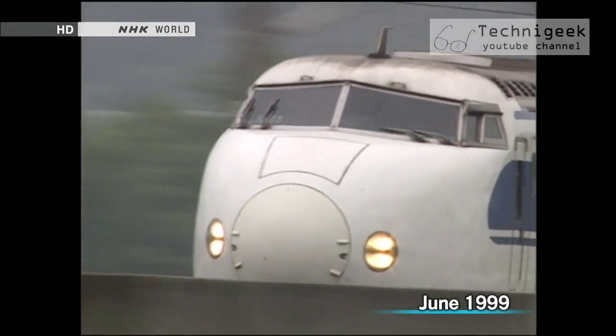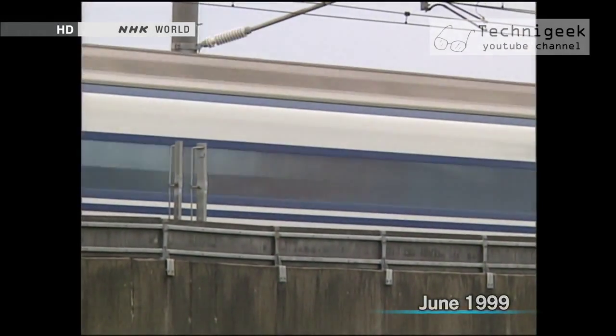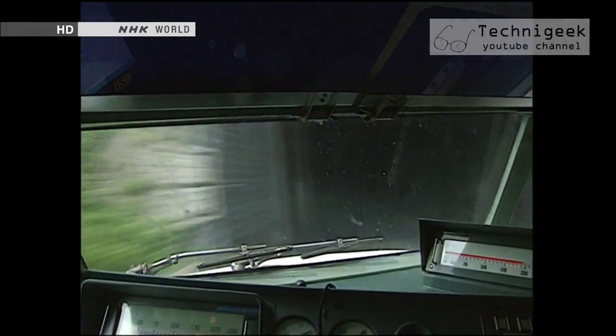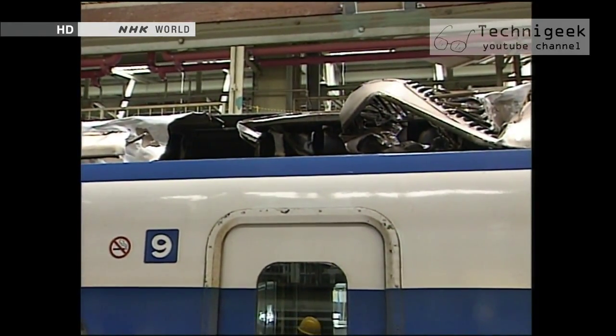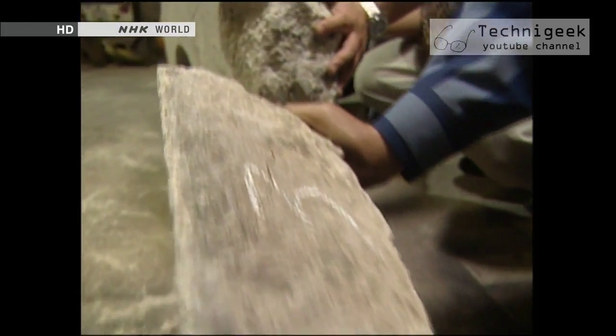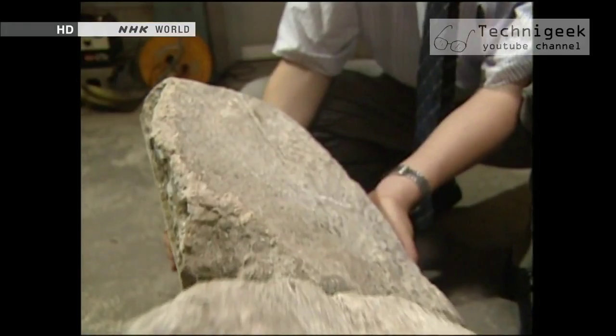The catalyst for Kubo to develop his device was a railroad accident. In June 1999, part of the concrete ceiling in the Fukuoka Tunnel used by a Shinkansen bullet train line detached and hit a speeding train. Fortunately, it did not cause a major accident, but the event was enough to overturn the myth of the absolute safety of concrete.